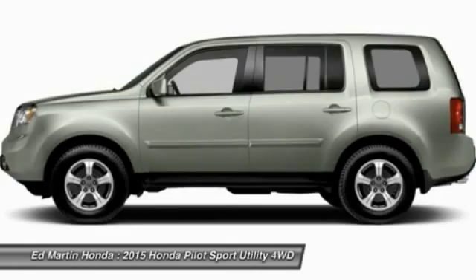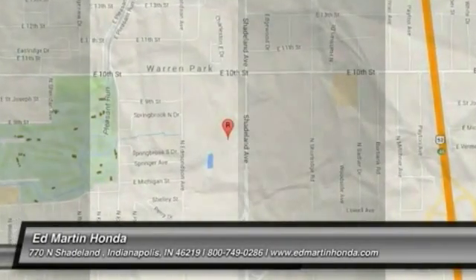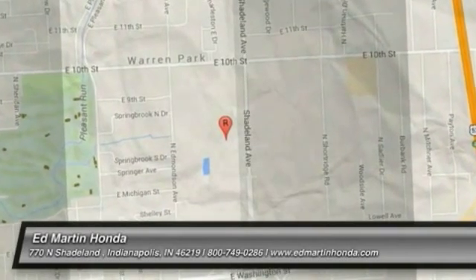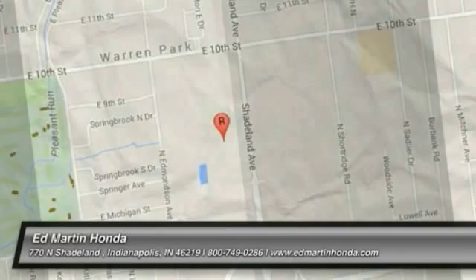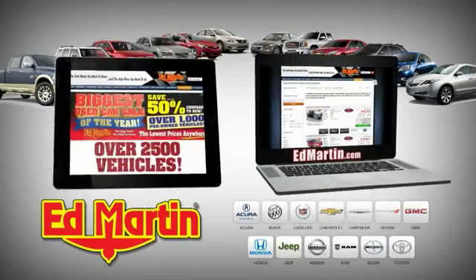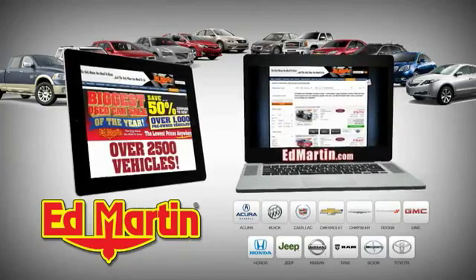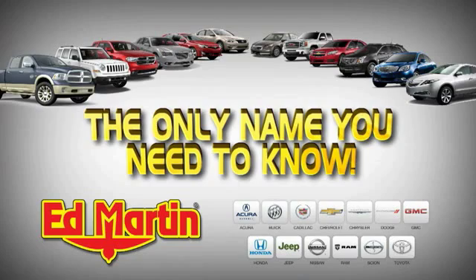Take this vehicle for a spin and see why so many shoppers are now proud owners. Eight locations, 13 brands, over 2,500 new and used vehicles online at EdMartin.com. Ed Martin is the only name you need to know.